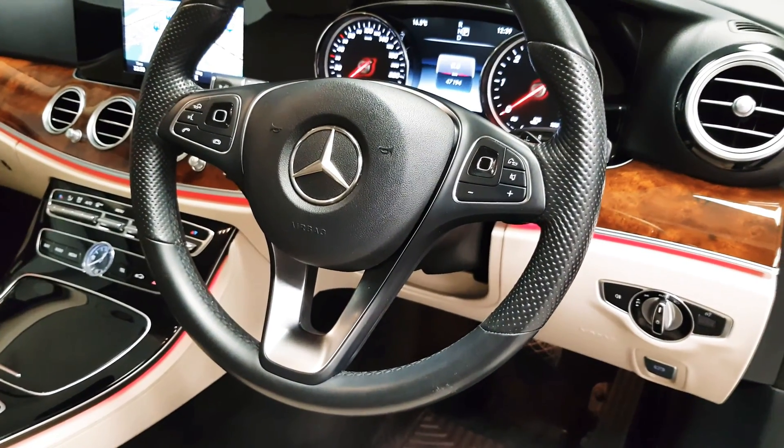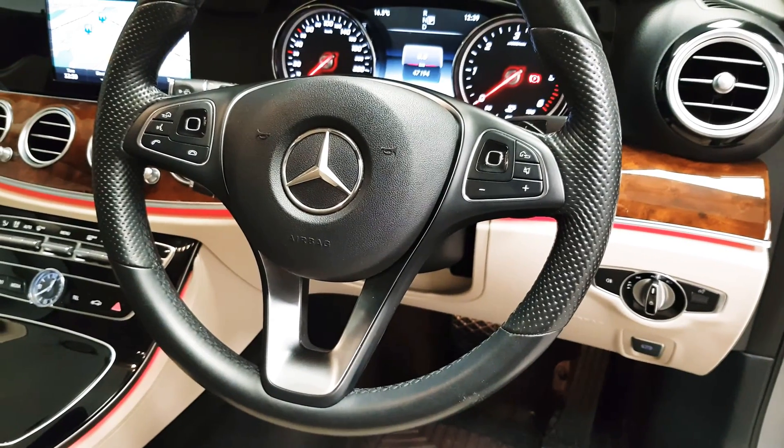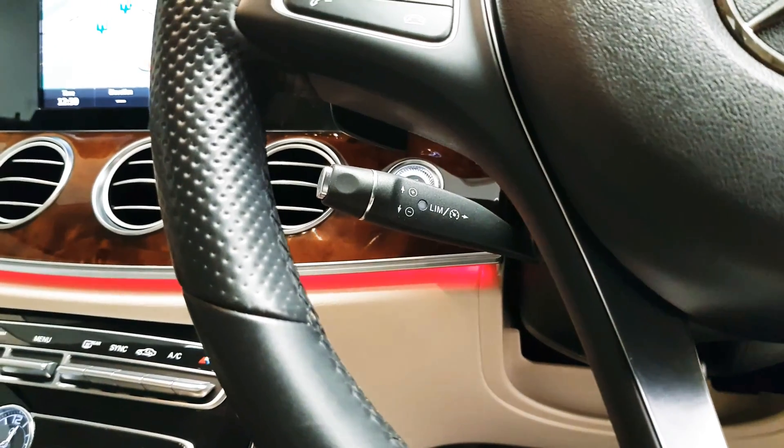Automatic headlights are fitted, along with automatic wipers and an automatic dimming rear view mirror. On the steering wheel you can control your media as well as answering and rejecting phone calls. Behind that you have your cruise control.